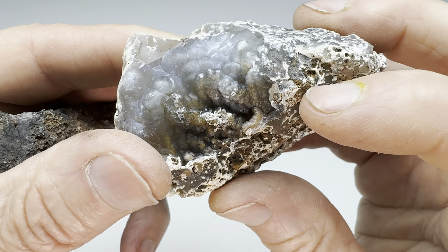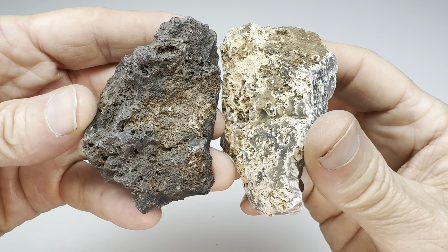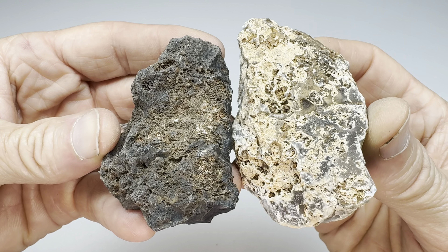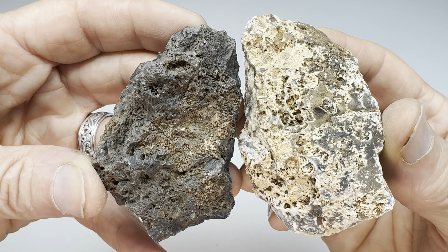Look at that — got some bots on it there. Very nice. The name of the game is to see which one of these is more beautiful on the inside. So what we're going to do is bring these in the shop, get them on the saw, cut them in half, look inside, and then decide who wins the rock off.